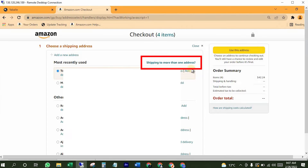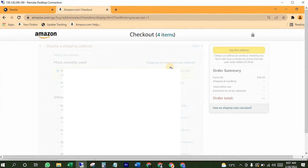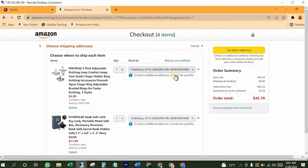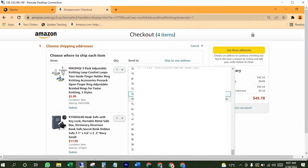Now click on "Shipping to more than one address." Now I'll copy-paste the addresses over here.